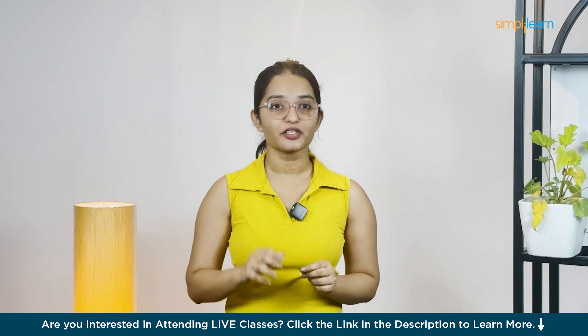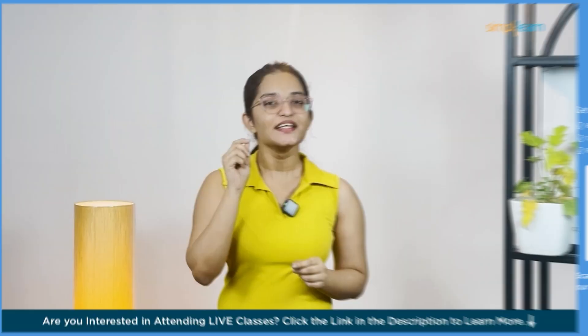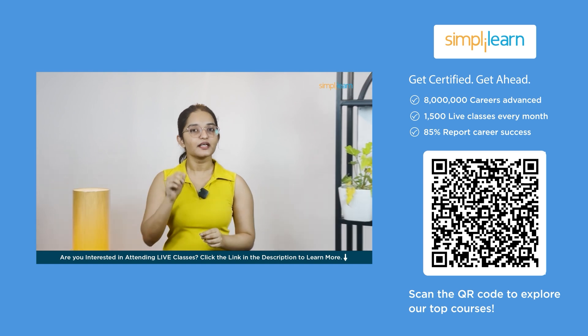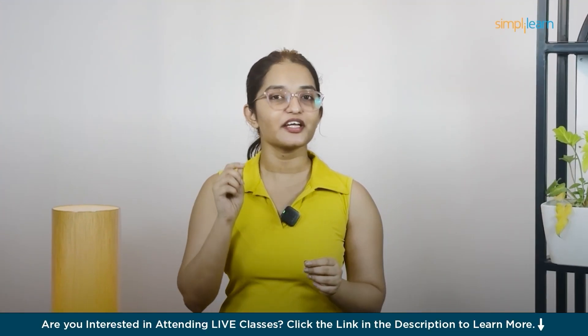OpenAI just dropped something huge — it's called Codex. If you're writing code or just love tech, this is about to blow your mind. This AI is not just smart, it rewrites how we write code, like for real. But here's the thing: is all this hype actually worth it? That's what we're diving into today.